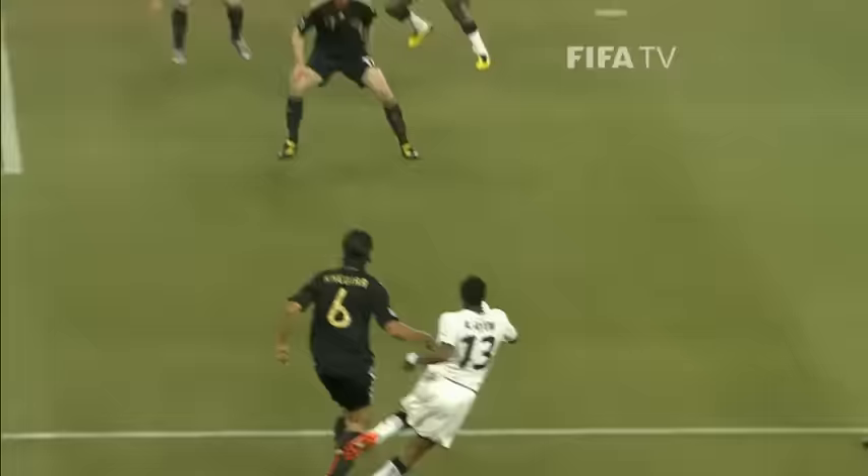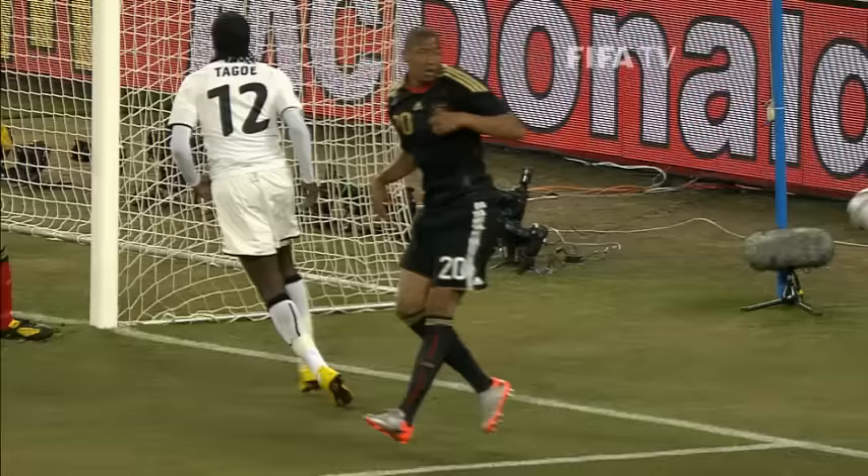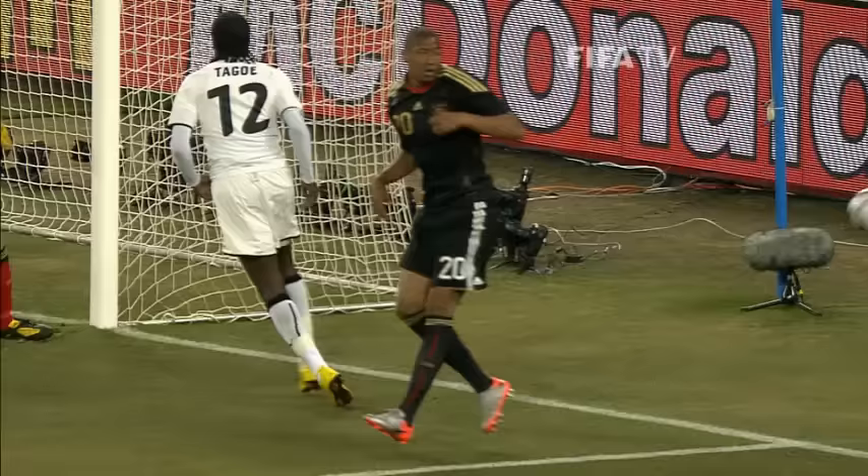He scored his first goal against South Africa, he gets his second goal in South Africa. Ghana nearly get one back immediately — inside 60 seconds. Prince Tego had the opportunity at the back post from the cross there, and it was net-bound until it came off Boateng's trailing leg.